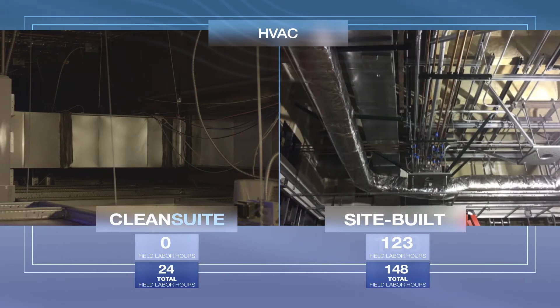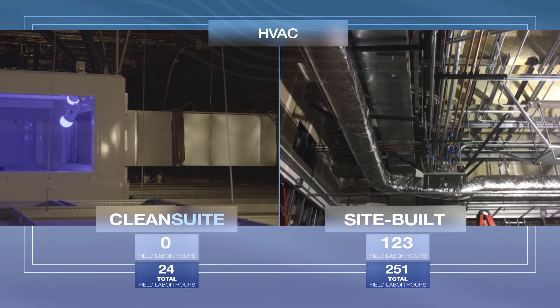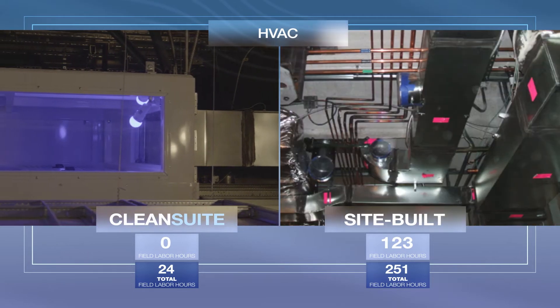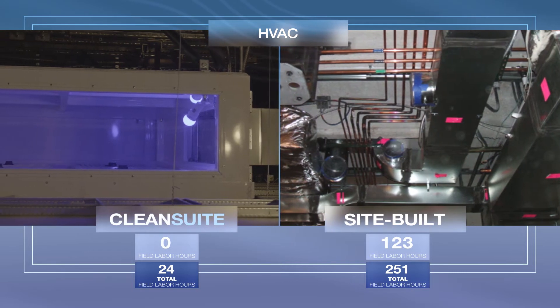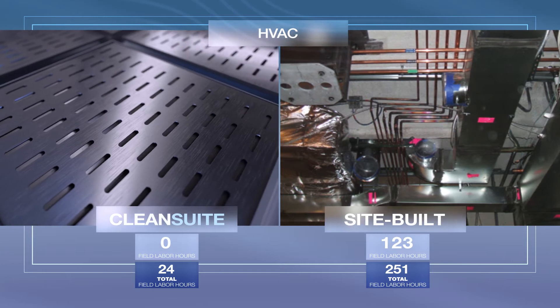And with air distribution, CleanSuite streamlines the process by eliminating the need for a supply air distribution duct, insulation, a flexible duct to HEPA filters, manual balancing dampers, and HEPA filters.